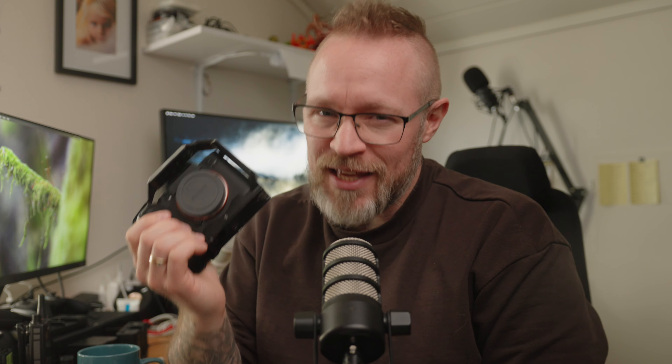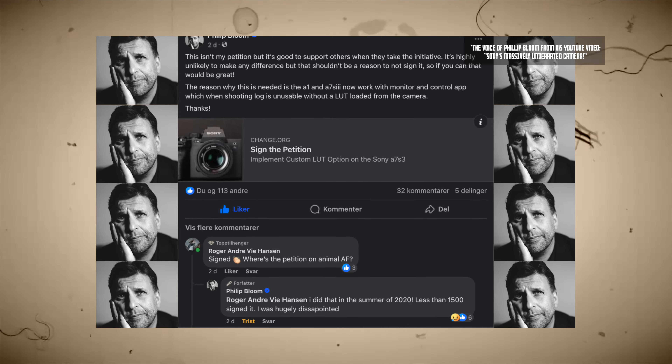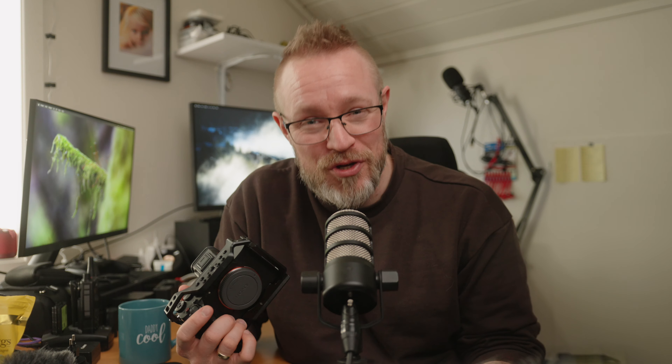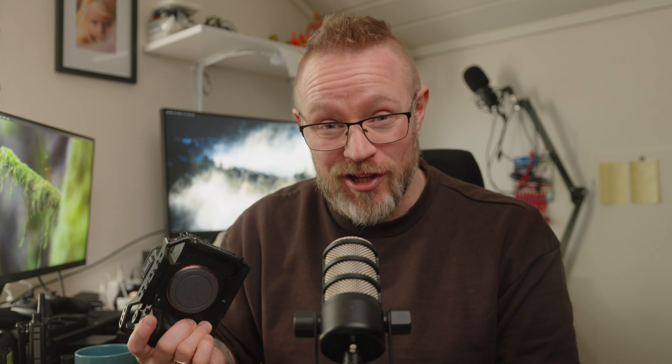Sony finally released a firmware update for the a7S III, the a1, and the a7 IV with a variety of improvements depending on the camera. For the a7S III specifically, the most anticipated updates were probably 4K DCI, true 24p with a shutter speed of 1/48th of a second, breathing compensation, custom LUTs, shutter angle, CineEI mode, open gate, and for some, animal eye autofocus in video mode. I don't know if everything on that list was actually anticipated, but it would have been really nice to get all that.